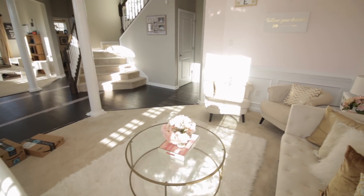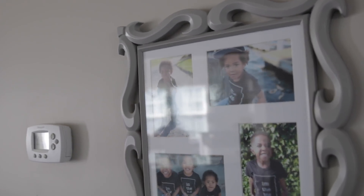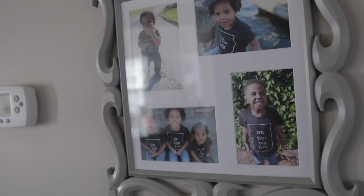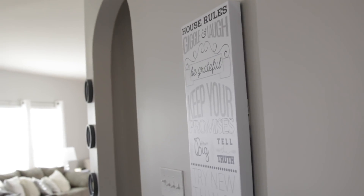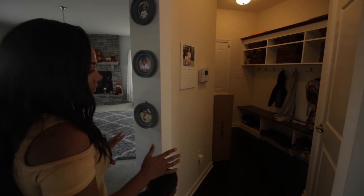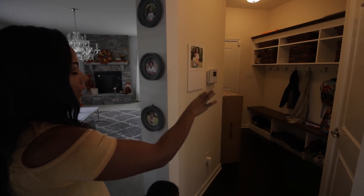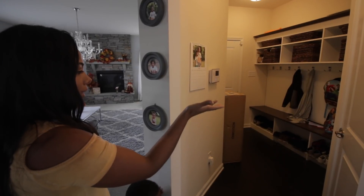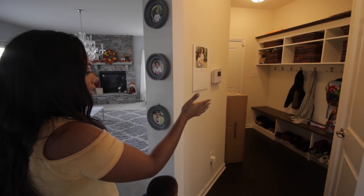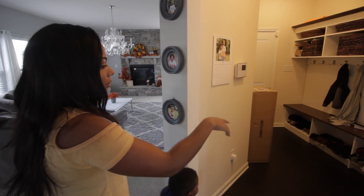Coming down this little hallway, I have pictures of the boys up. This is our mudroom — it's a little junky right now because we have things we ordered. We actually got this organized closet built in after we moved in because we wanted a place for the boys to hang up their book bags, jackets, and put away their shoes.